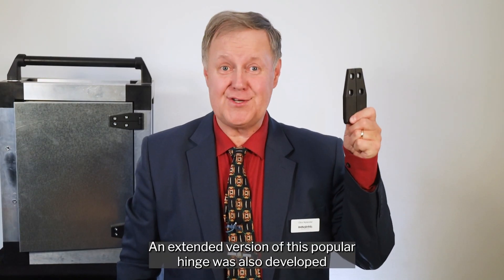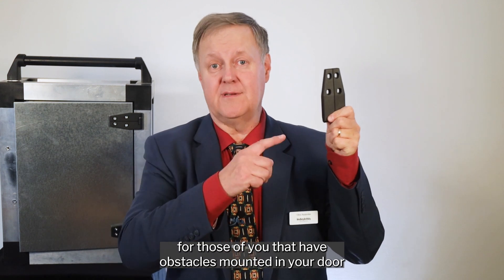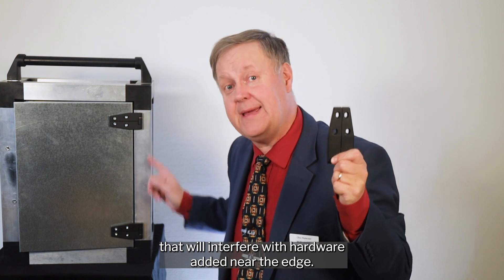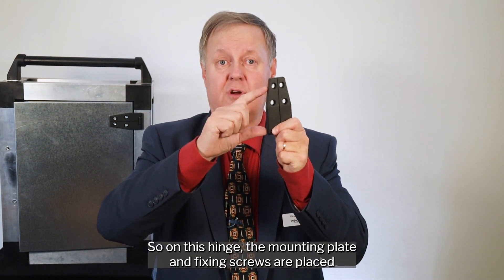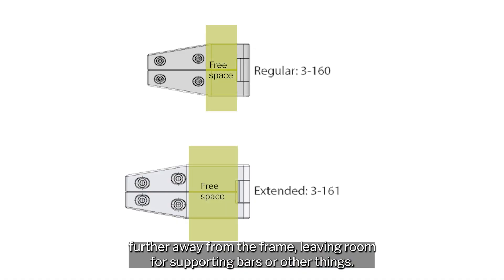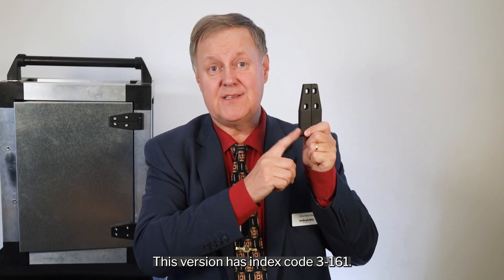An extended version of this popular hinge was also developed for those who have obstacles mounted in their door that will interfere with hardware added near the edge. On this hinge, the mounting plate and fixing screws are placed further away from the frame, leaving room for supporting bars or other things. This version has index code 3-161.